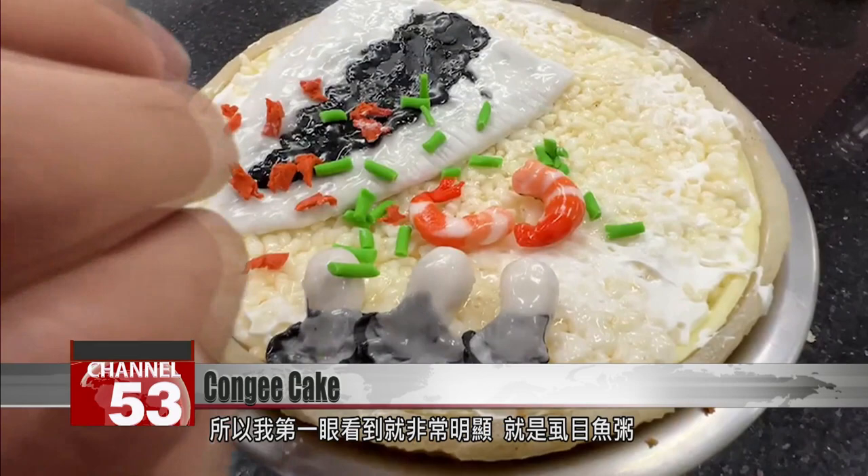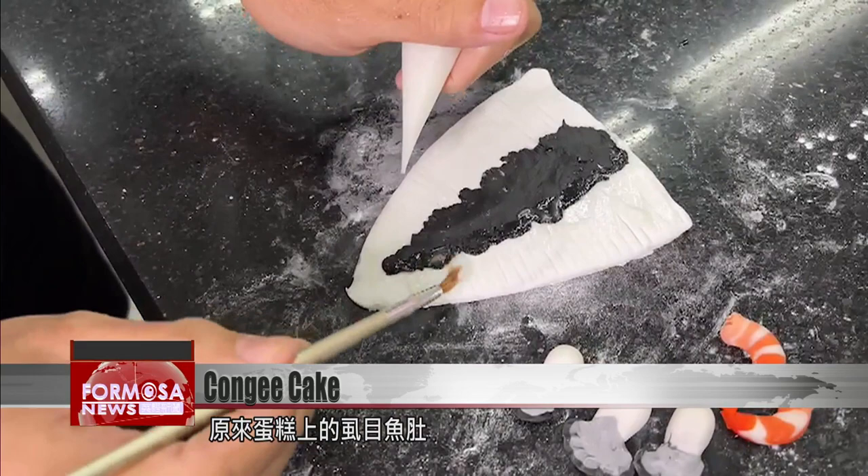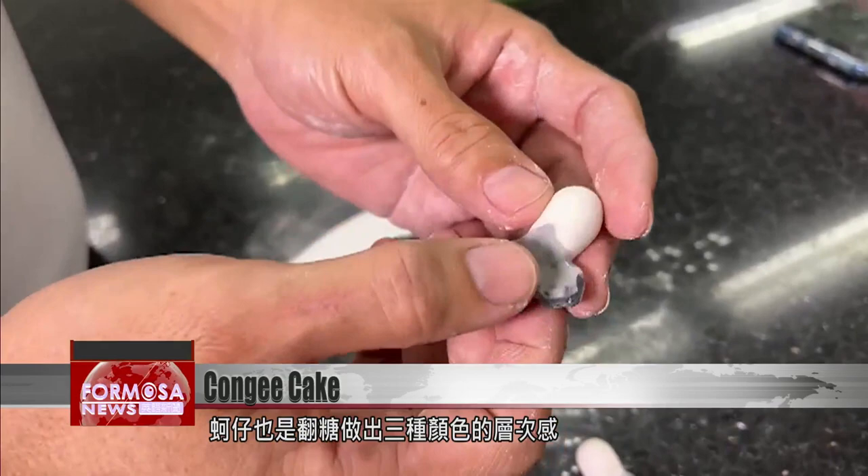They really captured the essence of all the congee toppings. So when I saw it, I immediately knew it was meant to be milkfish congee. The milkfish is made of fondant, which is very malleable. The scales are then drawn on. The oysters' layers are made of fondants of three different colors.